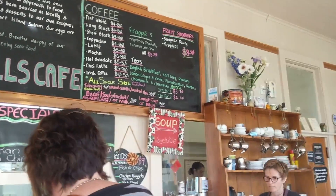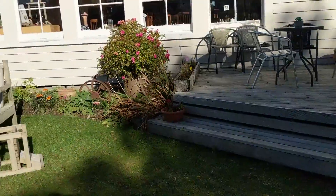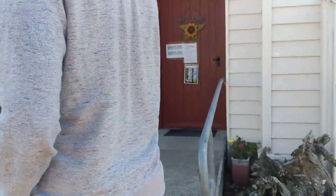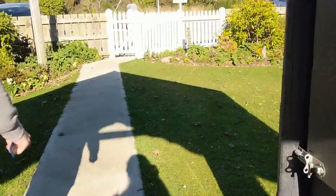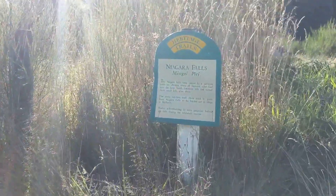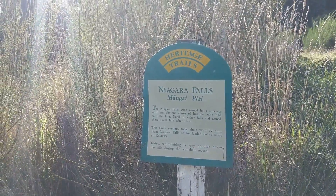We just got back from Slope Point and our next stop is maybe Niagara Falls. We have to skip the petrified forest because it's not low tide right now, so we'll just go back. Nice little area here — I read that this one used to be a schoolhouse. We got a very non-tropical smoothie and it's actually really good. I can totally see this bulletin board being a schoolhouse thing. So this is Niagara Falls? The Niagara Falls were named by a surveyor with an obvious sense of humor who had seen the large North American falls and named these small falls after them.